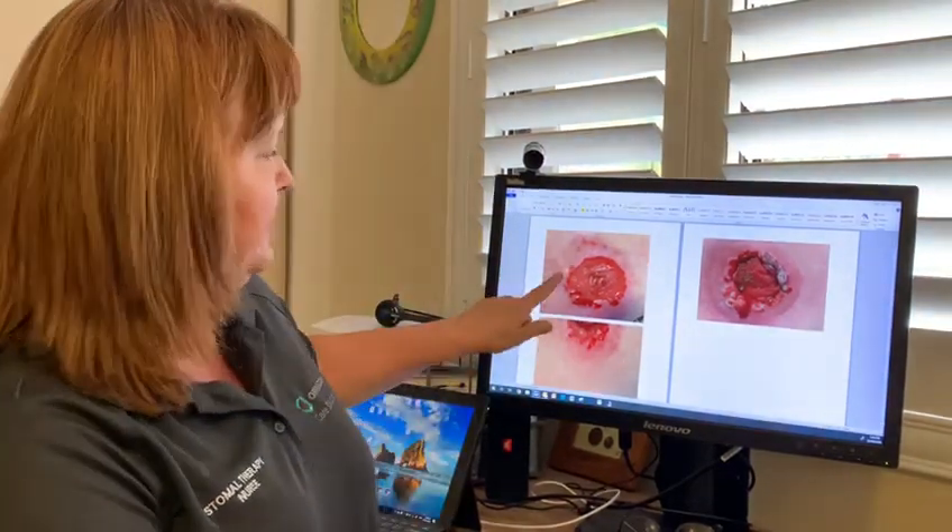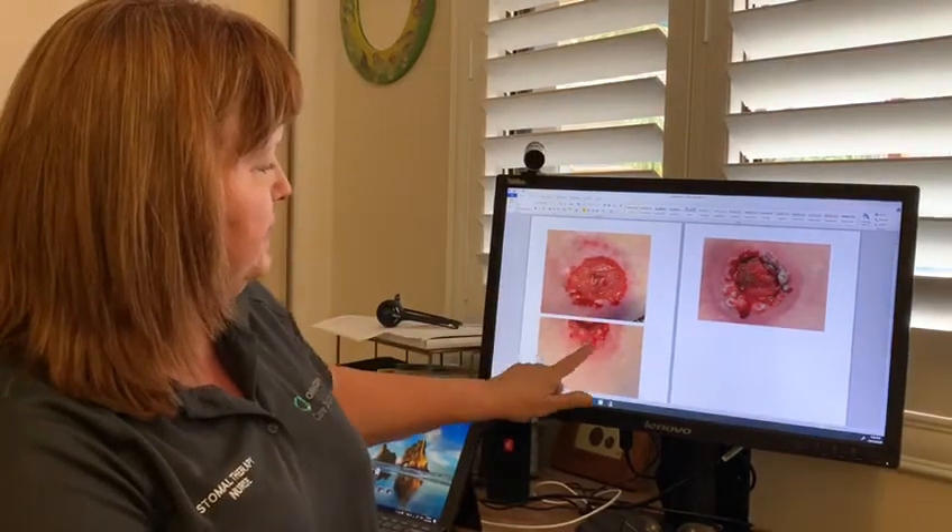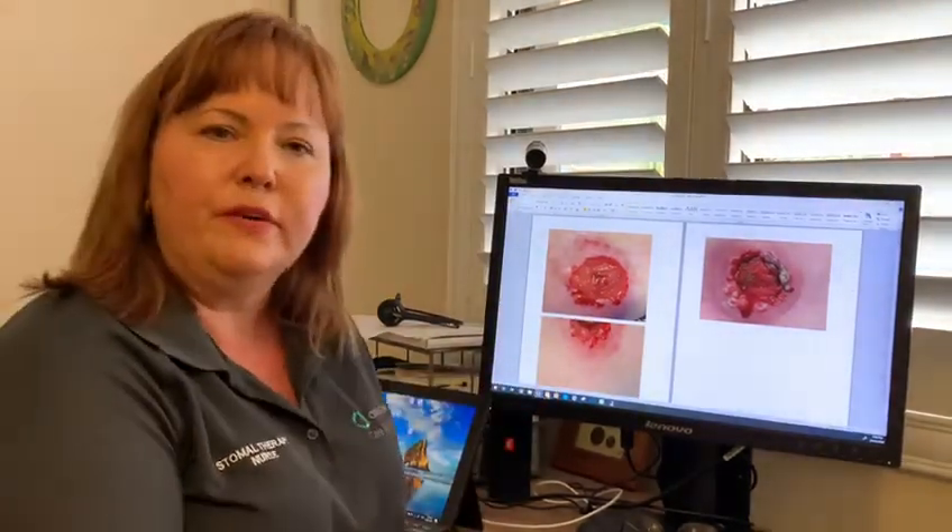Hi, it's Jan, Stomal Therapy Nurse from Omnagon, taking a moment today to talk about granulomas. Granulomas are a common feature of having a stoma — I often find patients get them chronically. They are a small red lump that's raised, often either on the stoma tissue or on the skin just around the stoma. As you can see by these photos, you can see these little red raised lumps, and they often bleed very easily.